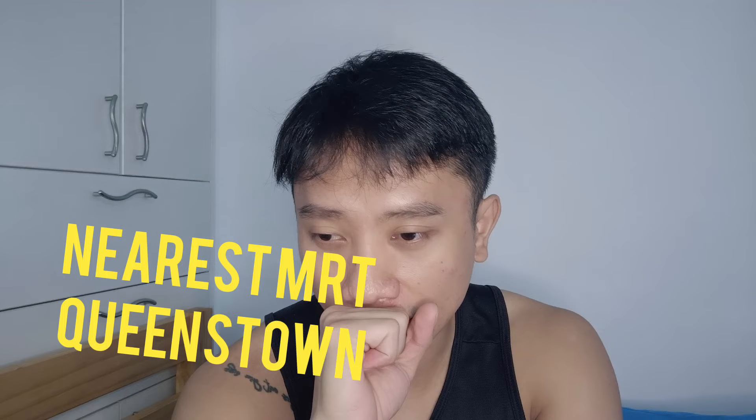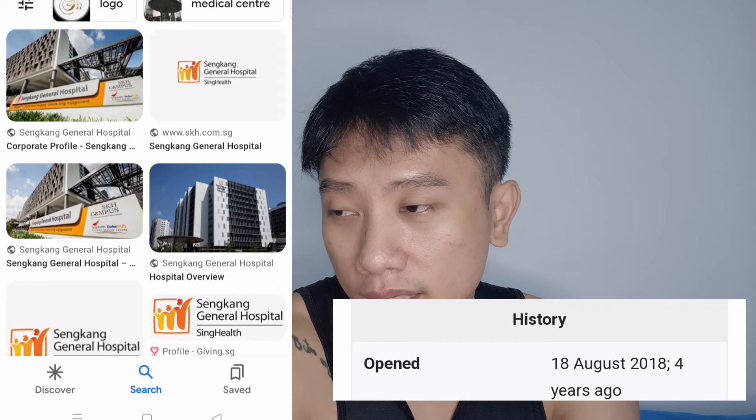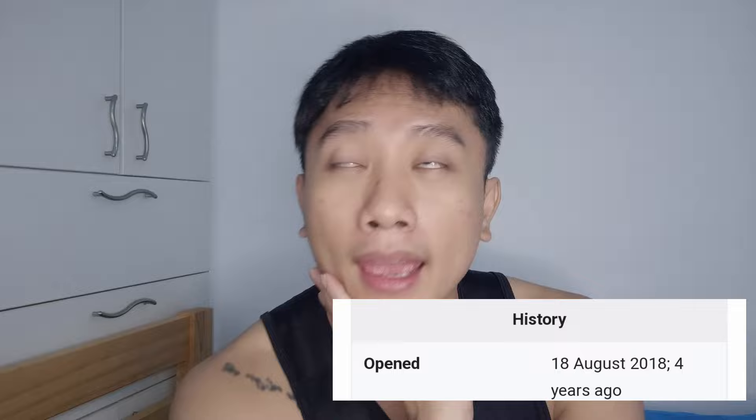After that, there is Sengkang General Hospital. The nearest MRT is, of course, Sengkang, and it's under SingHealth. Sengkang General Hospital is still quite new — I think less than 10 years old.